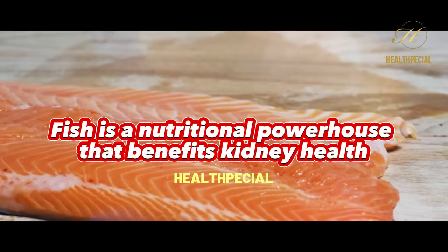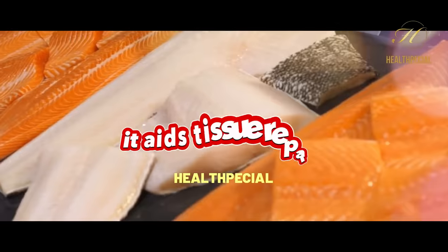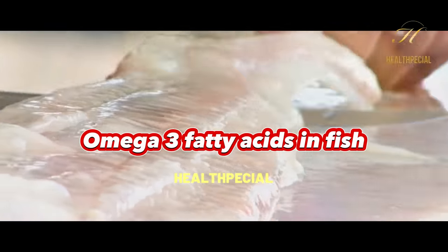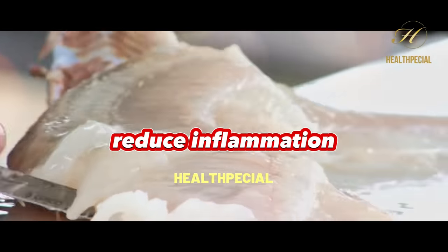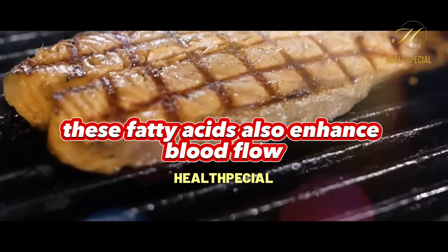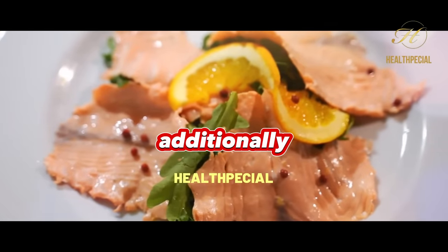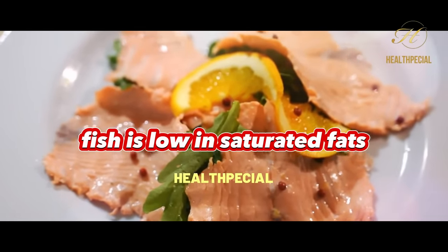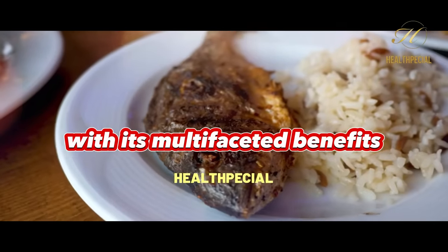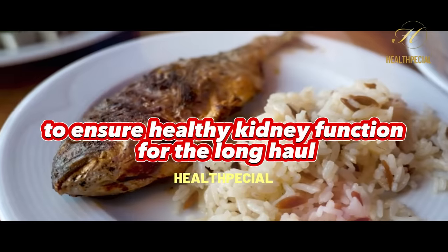Fish is a nutritional powerhouse that benefits kidney health. Rich in high-quality protein, it aids tissue repair and supports kidney function. Omega-3 fatty acids in fish — such as salmon and mackerel — reduce inflammation, protecting kidneys from damage. These fatty acids also enhance blood flow and help maintain optimal blood pressure levels, crucial for kidney health. Additionally, fish is low in saturated fats, reducing the risk of heart disease, which is often linked to kidney problems.